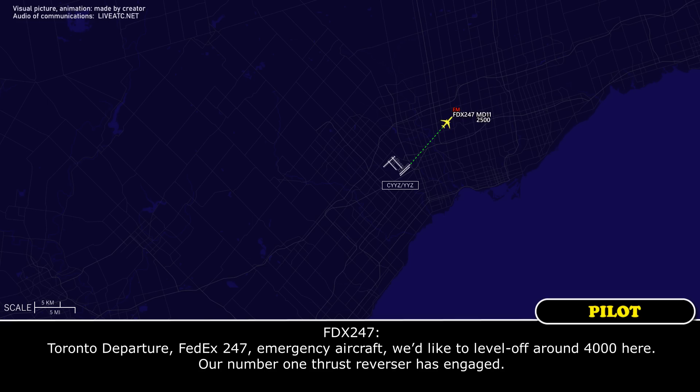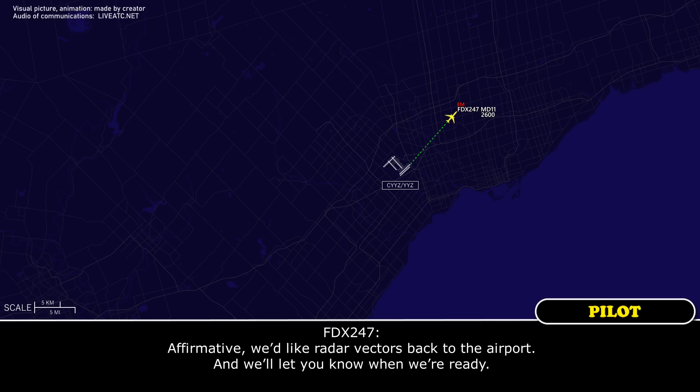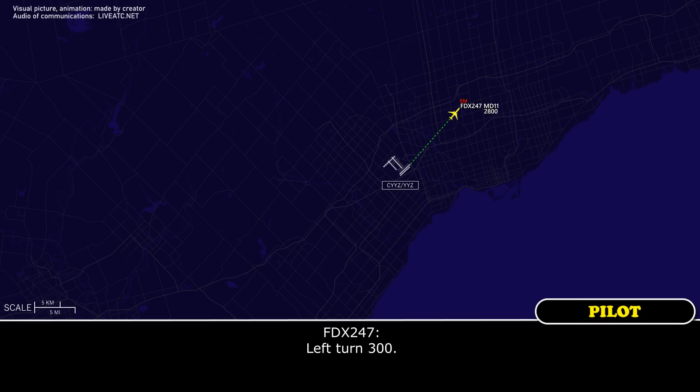We're on our departure, FEDEX 247, emergency aircraft, we'd like to level off around 4 thousand feet — our number 1 thrust reverser has engaged. FEDEX 247, roger, level off at whatever altitude you require. Would you like to turn back towards the airport? Affirmative, we'd like radar vectors back. FEDEX 247, turn left heading 300. Left turn, 300.